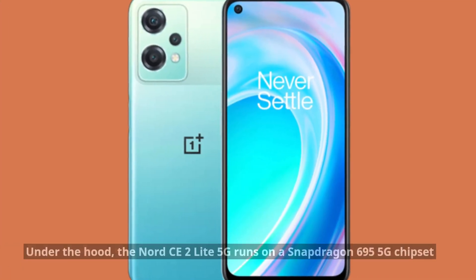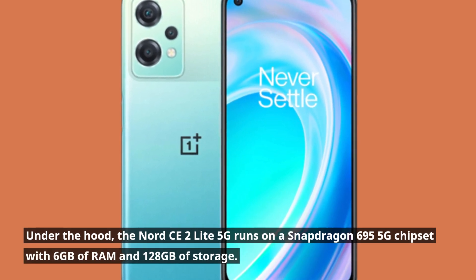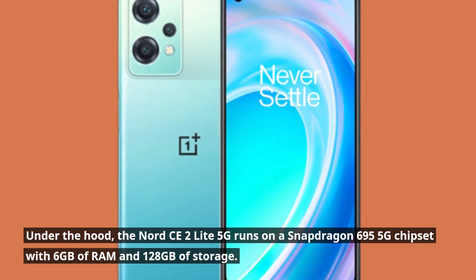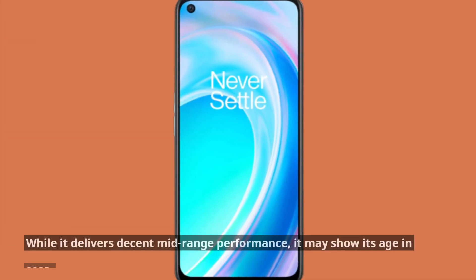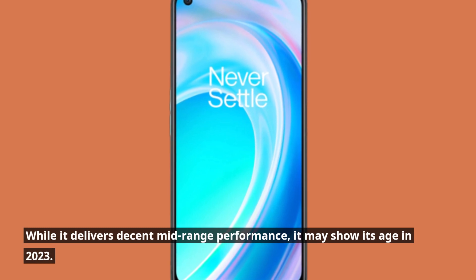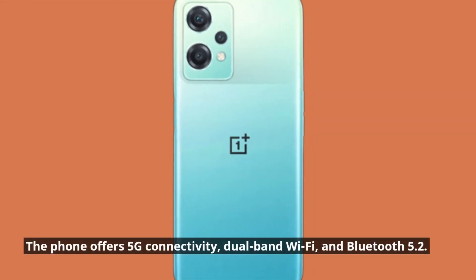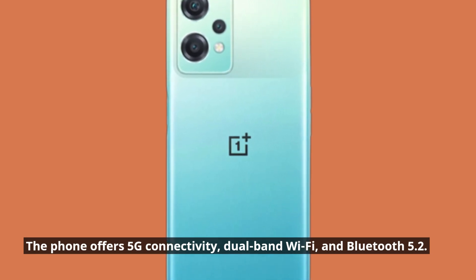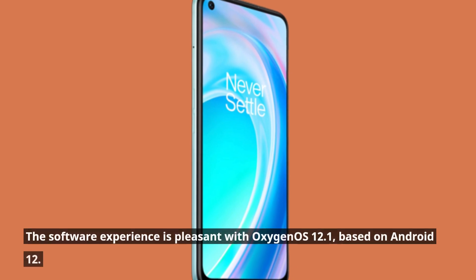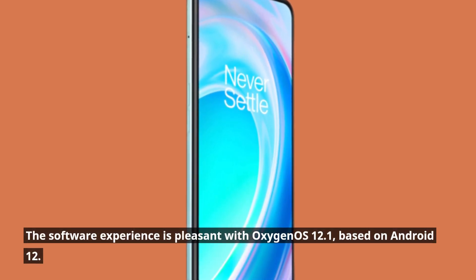Under the hood, the Nord CE2 Lite 5G runs on a Snapdragon 695 5G chipset with 6GB of RAM and 128GB of storage. While it delivers decent mid-range performance, it may show its age in 2023. The phone offers 5G connectivity, dual-band Wi-Fi, and Bluetooth 5.2. The software experience is pleasant with OxygenOS 12.1, based on Android 12.